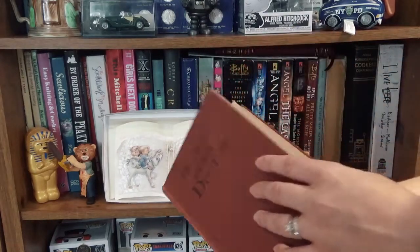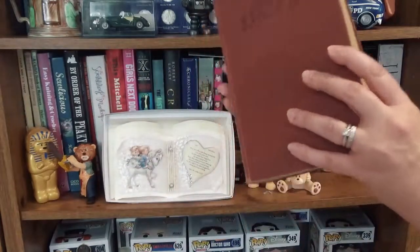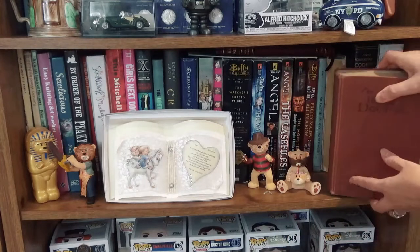I have a vintage book — The Modern Home Doctor. I have quite a lot of vintage books. If you want me to do a more in-depth video just on my vintage books, definitely let me know down below.